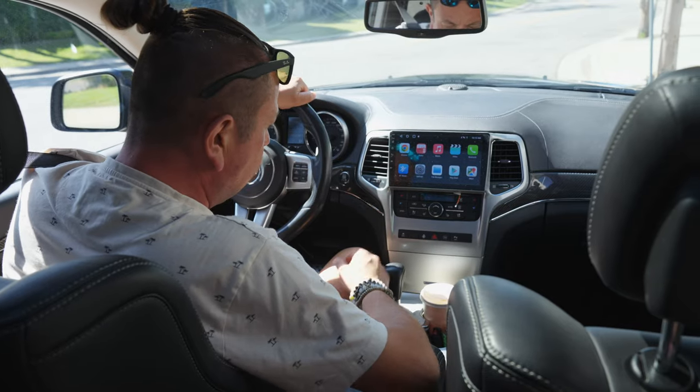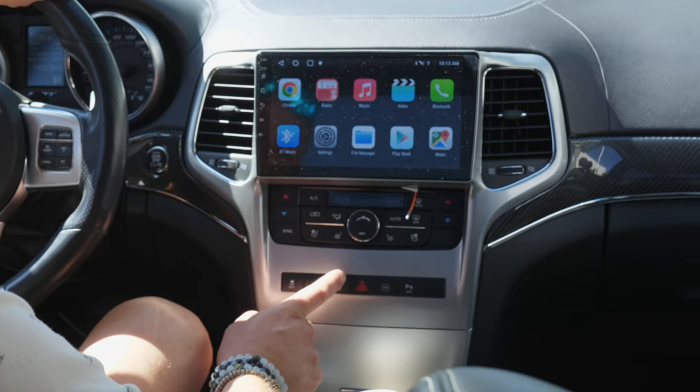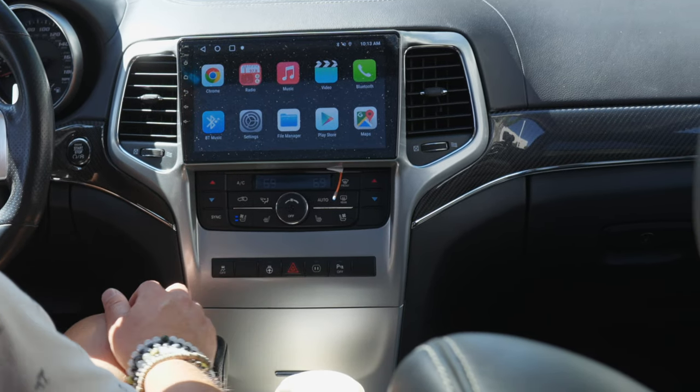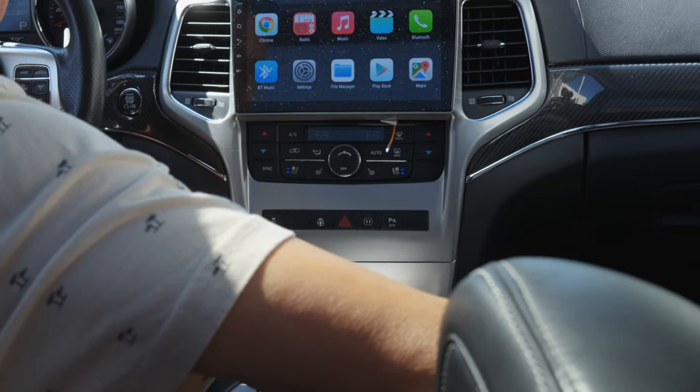There are some nice optional features here — a heated steering wheel that's still working, cooled seats, and heated seats. Looks like the cooling is still working, no problem.